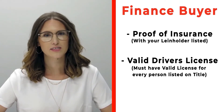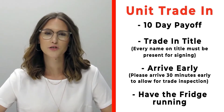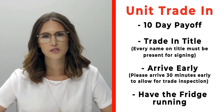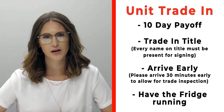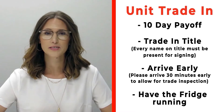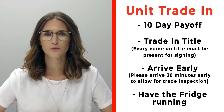Bring valid driver's licenses of all persons that will be listed on the title. If you have a trade you're trading in with us, please make sure that you bring your 10-day payoff as well as your title and all persons who will be listed on the title of that trade. Arrive 30 minutes early before your appointment time so we can properly inspect your unit, and make sure that you have the fridge on and running prior to arrival.